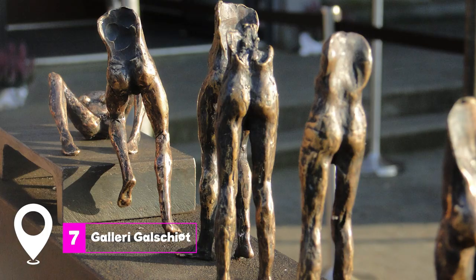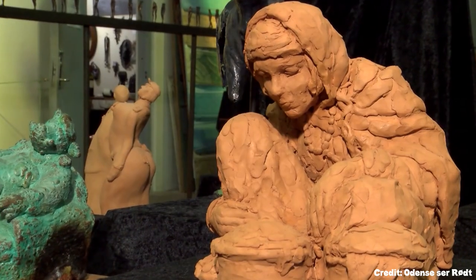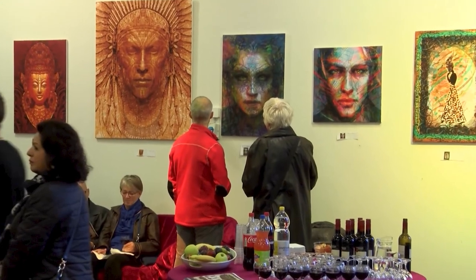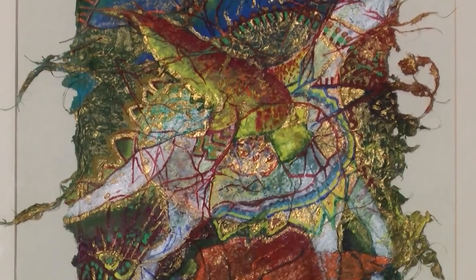At number seven, we have Galerie Galcio. This expansive art workshop showcases the works of Jens Galcio, one of Denmark's most celebrated artists. Visitors can explore the Bronze Foundry, Sculpture Garden, and indoor art gallery.